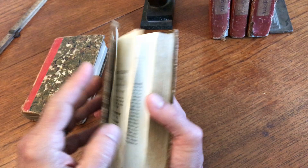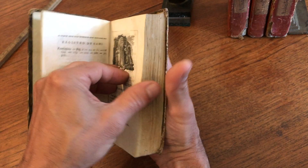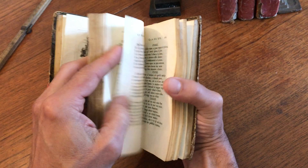This is volume two. There's a vignette here — they're nice. You can see the plate impression from the copper plate where the image was printed, and they're all throughout the set. It's a nice period handmade paper.